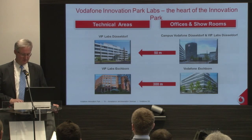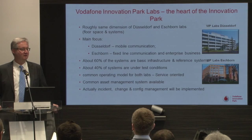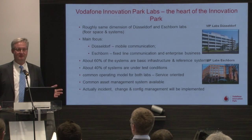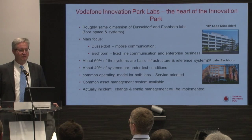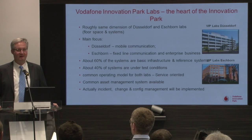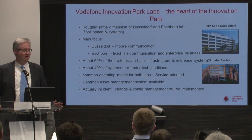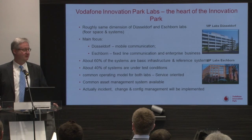What does it mean to have a test lab? It means we distinguish between an environment which is basically a reference — which is roughly 60% of the environment — and an environment which is under test, which is roughly 40%.